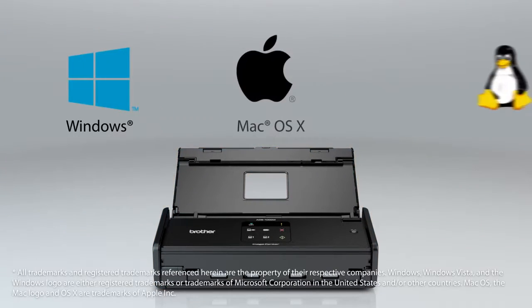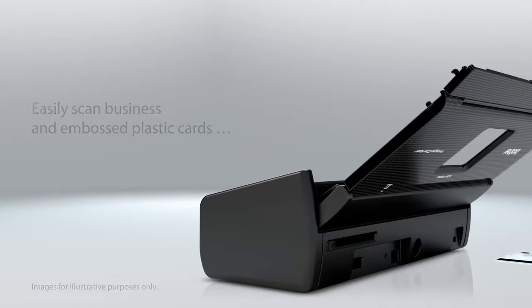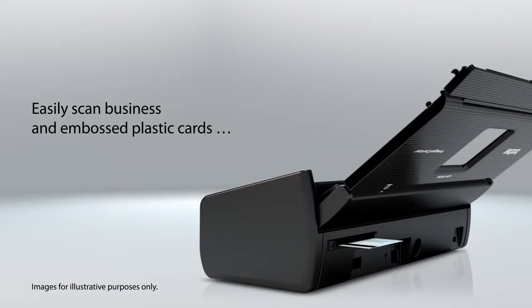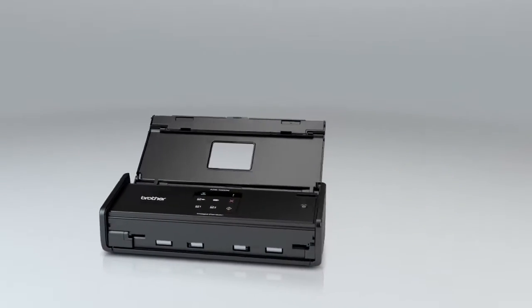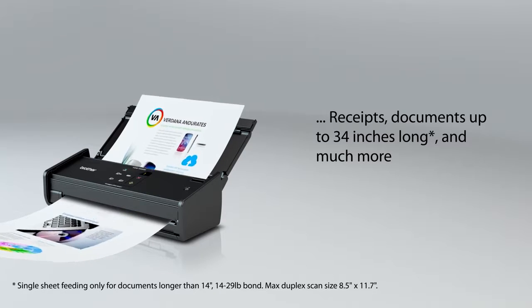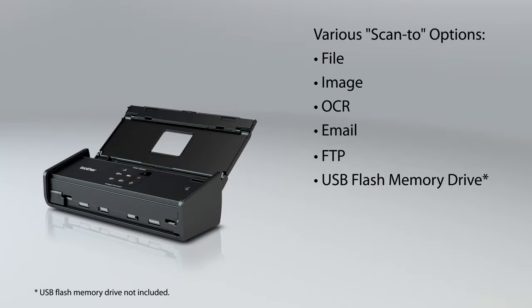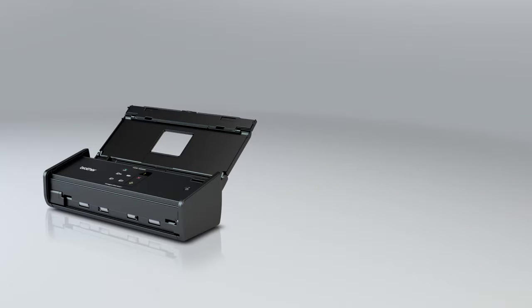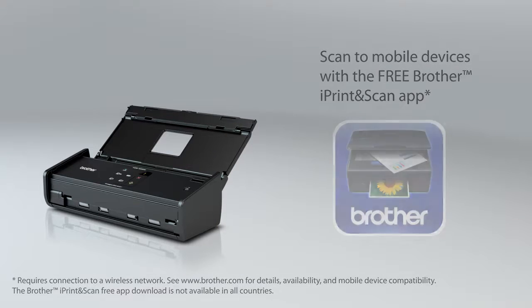Compatible with Windows, Mac, and Linux operating systems, the ADS1000W can easily scan business and embossed plastic cards, receipts, documents up to 34 inches long, and many other types of media. Choose from a variety of Scan2 destinations. Wirelessly scan directly to your mobile device using the free Brother iPrint and Scan app.